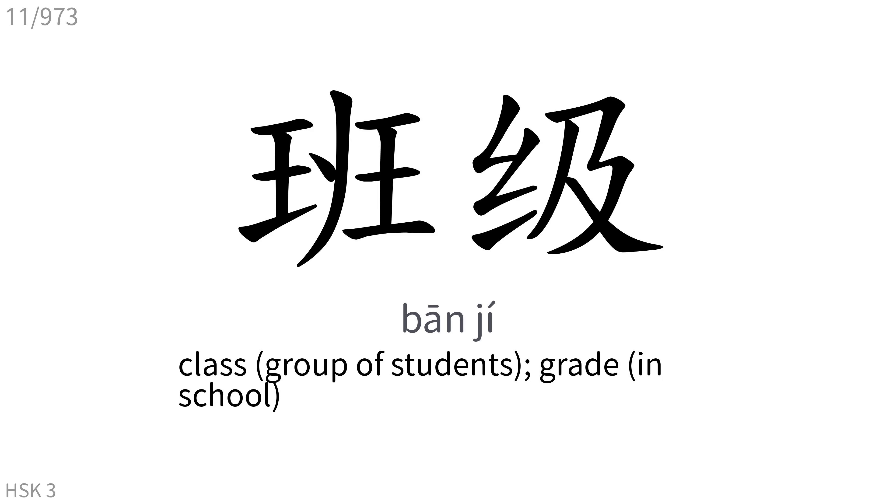班级: Class, a group of students of grade, in school.